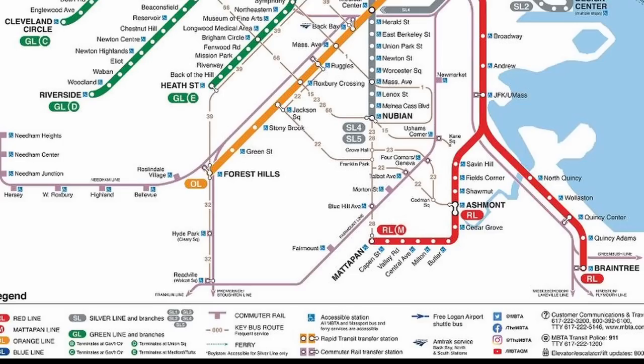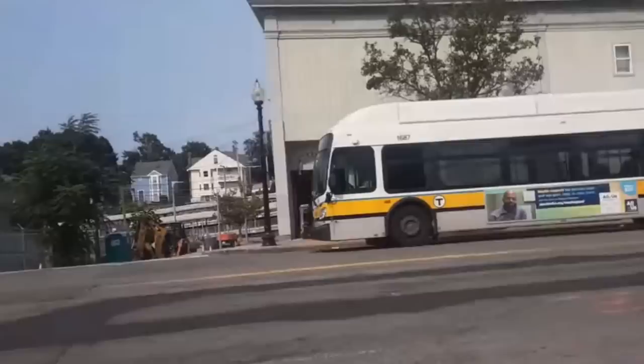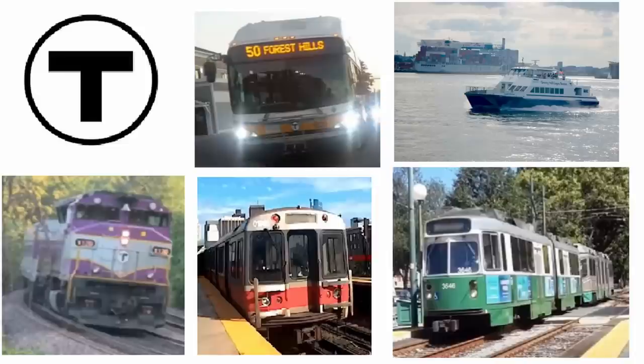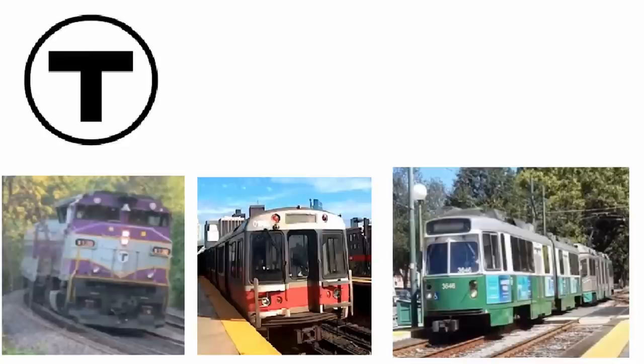The MBTA, or Massachusetts Bay Transportation Authority, operates public transit in and around Boston. Its comprehensive network consists largely of five modes: buses, ferries, commuter or regional rail, subways, and light rail. For the purposes of this video, I will primarily be focusing on the three modes that use rail vehicles, since the ferries are a comparatively insignificant part of the network, and the buses mainly just need more frequent service.